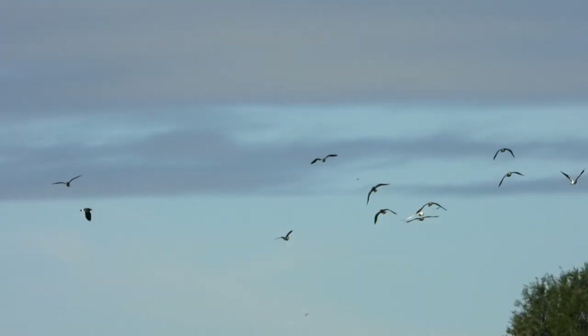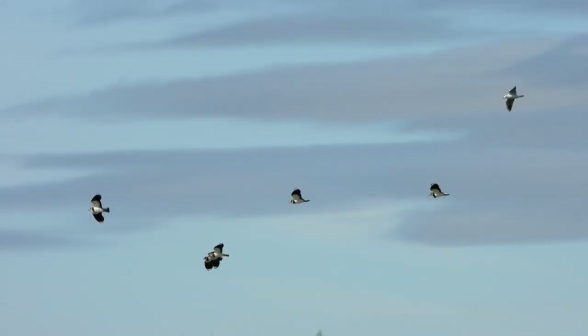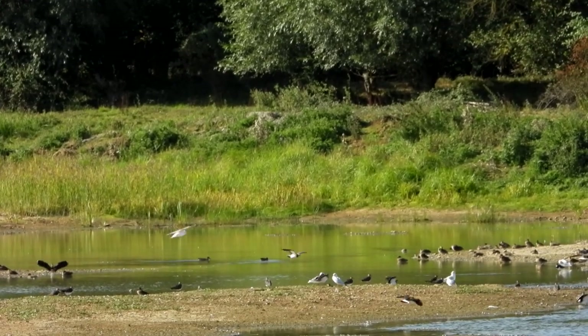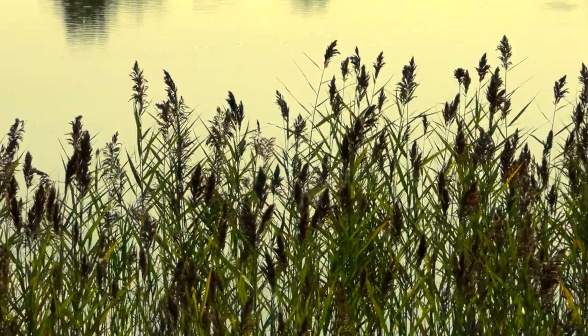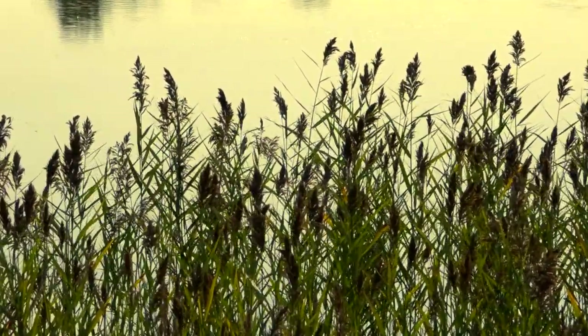Something puts the Lapwing and gulls to flight — it's a female Sparrowhawk that whizzes past the hide, way too fast to film. With the panic over, the birds descend to the scrape once again. And that's it — the end of another really beautiful autumn morning spent here at Summer Lees. Thanks very much for watching, and I'll see you again soon.